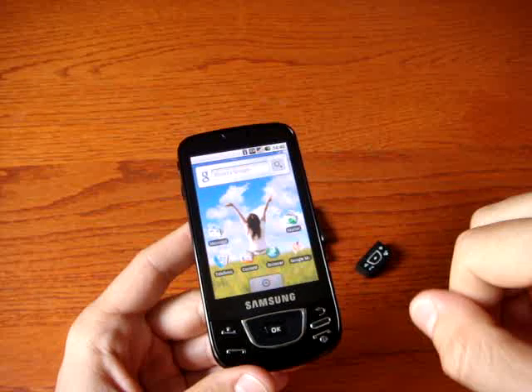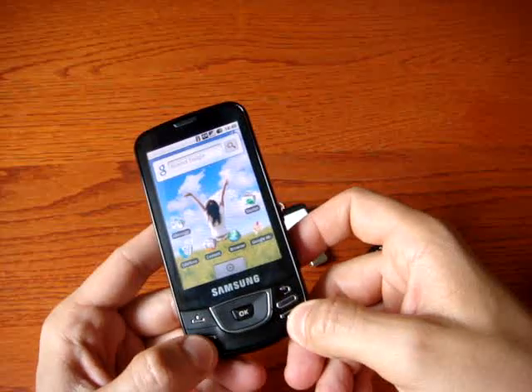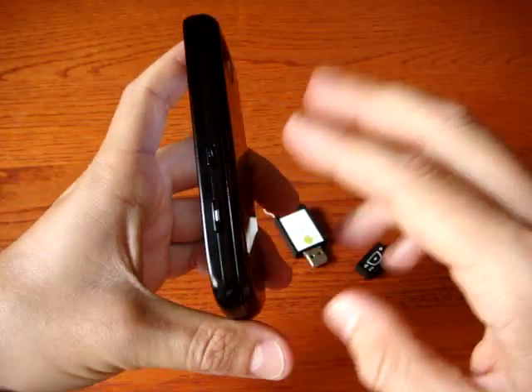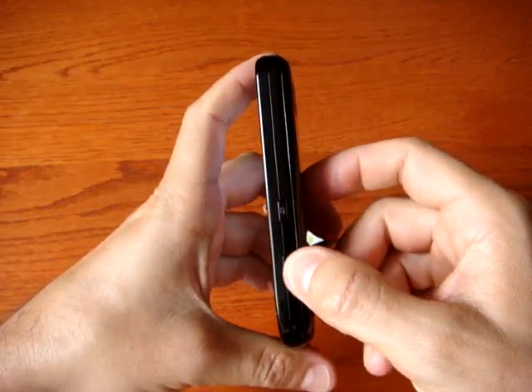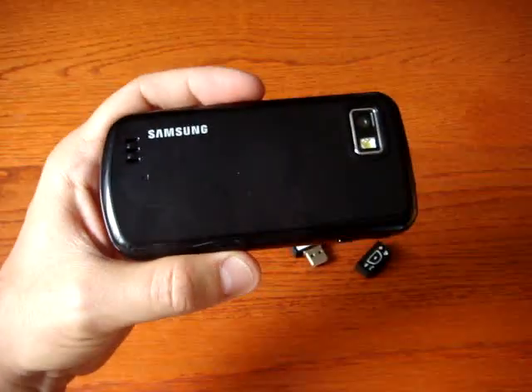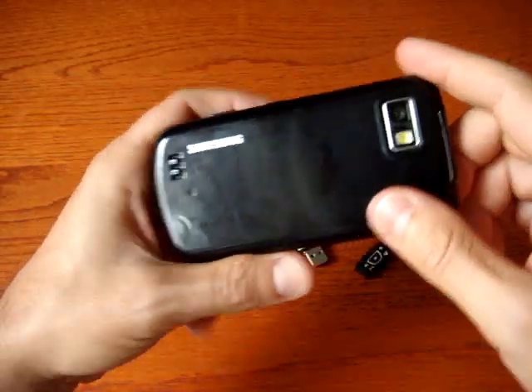On the front, we can see some commands, the back, and the phone call keys. On the right side, you have the lock screen button, the camera button. It's UMTS, but no video calling, unfortunately. And the camera on the back is a 5 megapixel camera with LED flash.